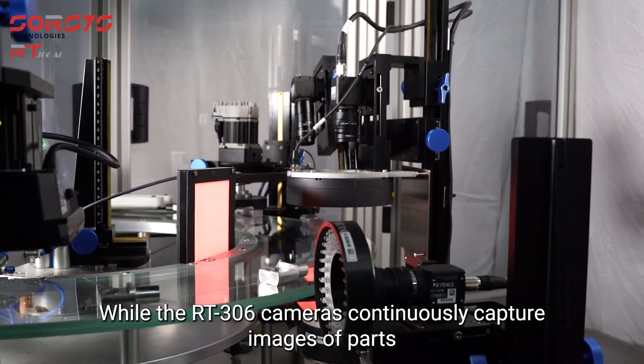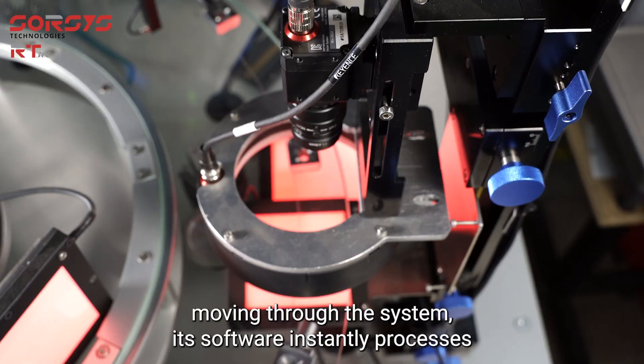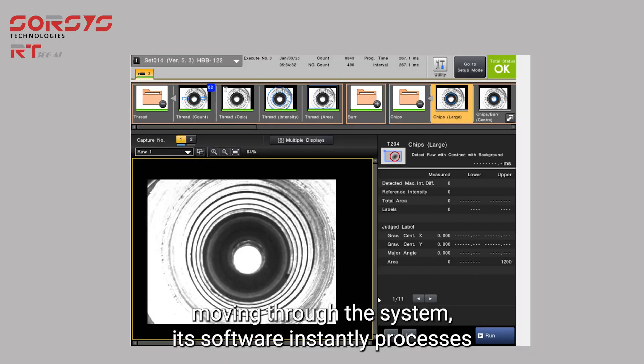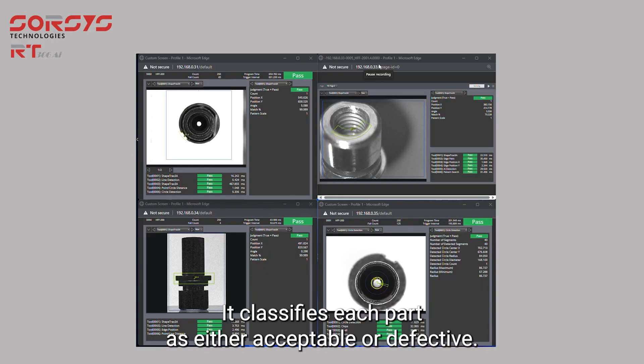While the RT306's cameras continuously capture images of parts moving through the system, its software instantly processes that visual data. Leveraging AI-driven analysis, it classifies each part as either acceptable or defective.